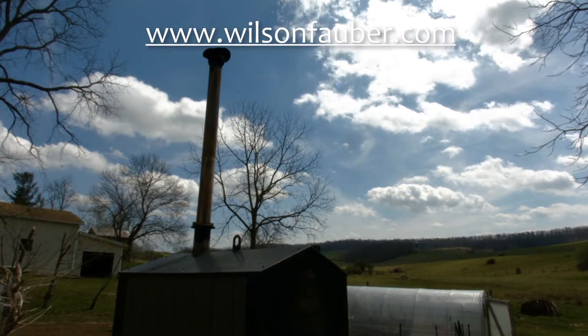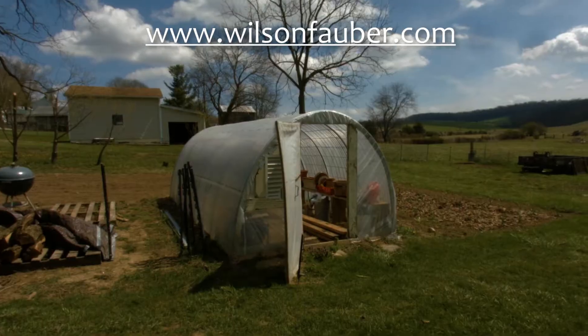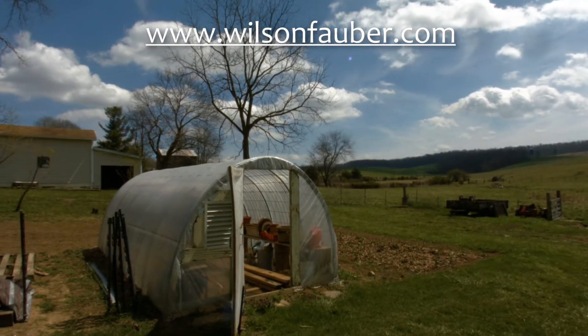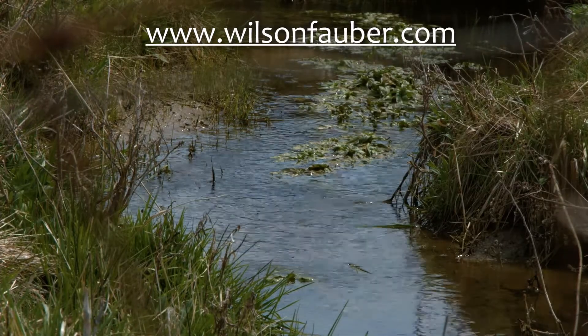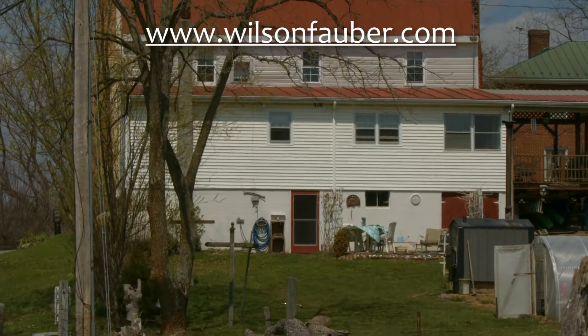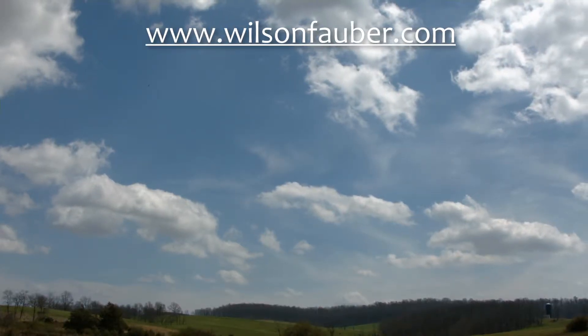A picturesque 1.8-acre fenced pasture with two-story barn and bold stream fed by two springs. Ponies and farm animals are welcome. For more information, please contact Wilson Fahlberg of Regal Real Estate or visit our website, www.wilsonfahlberg.com.